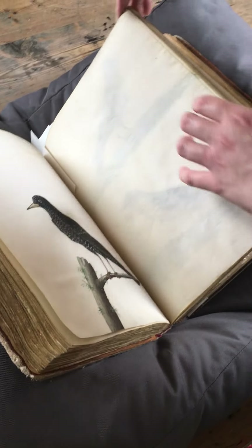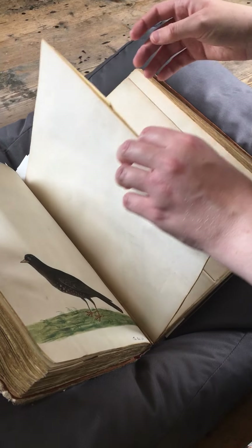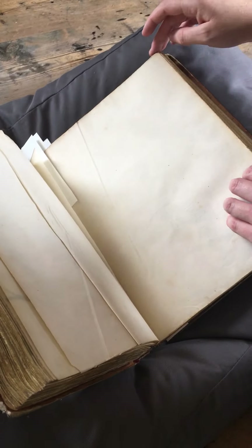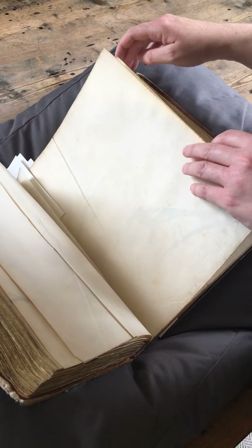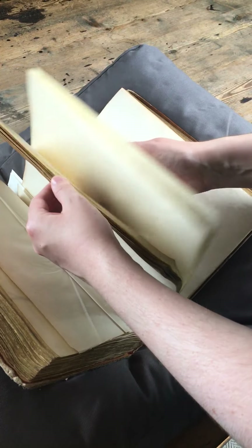Now some people seemed to not be happy enough to just look at these birds in the book. If I flick a little bit forward, we can see here where our Robin Redbreast is supposed to be. Someone clearly decided he was so lovely that they cut him out of the book and took him home. This happened with the Goldfinch and three other paintings in this book as well.